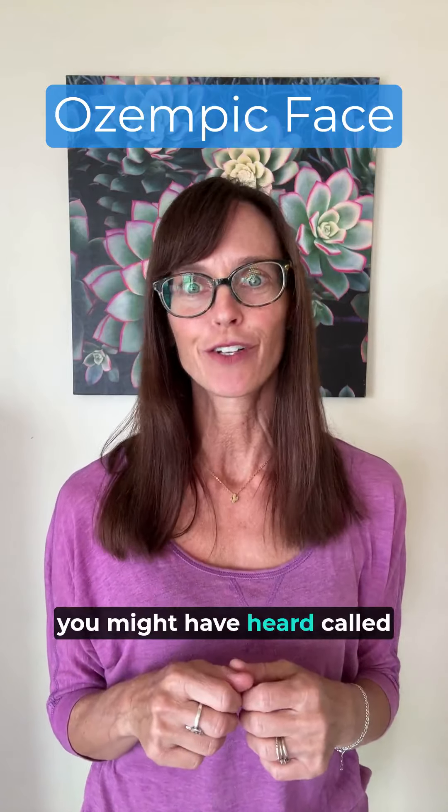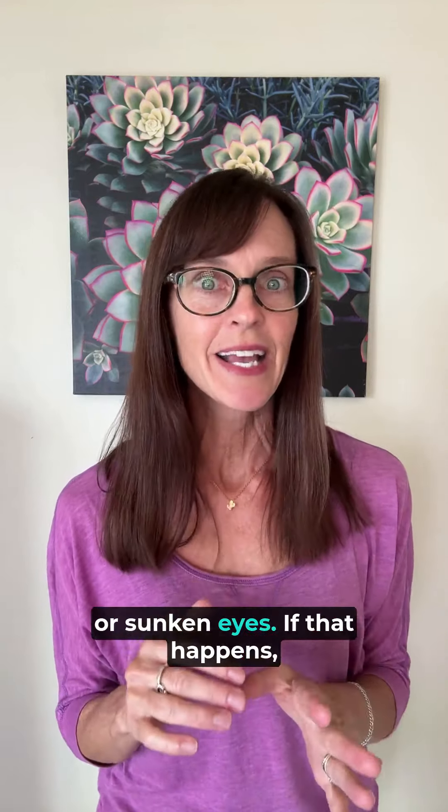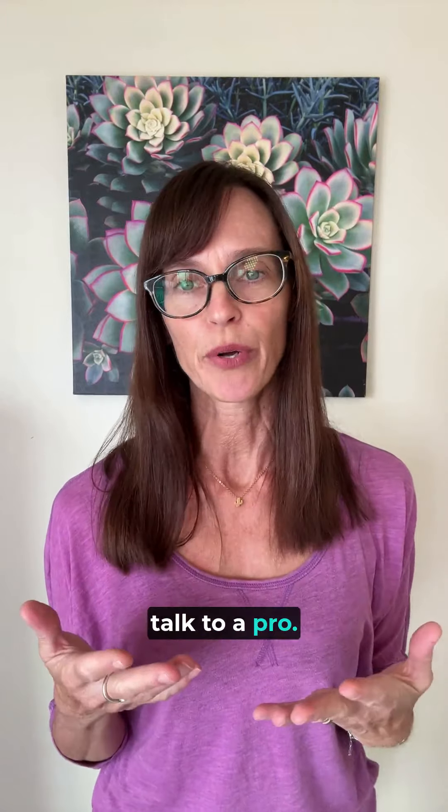Now let's talk about something you might have heard called Ozempic face. It's really just rapid weight loss affecting the look of your face. You might notice hollow cheeks or sunken eyes. If that happens, talk to a professional — some treatments can help with those changes.